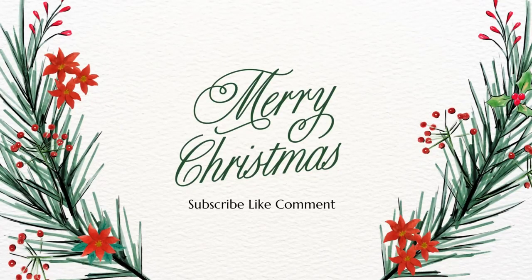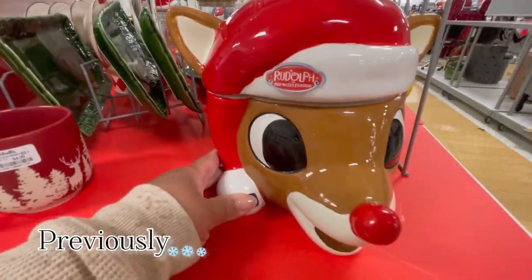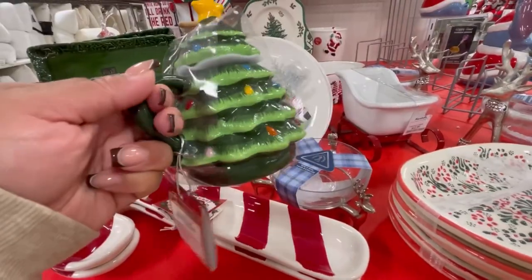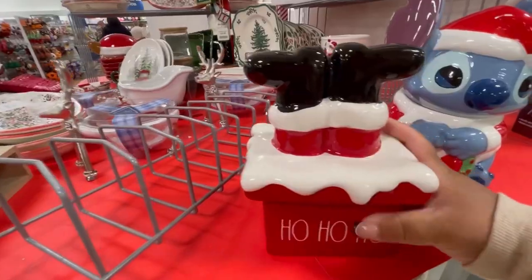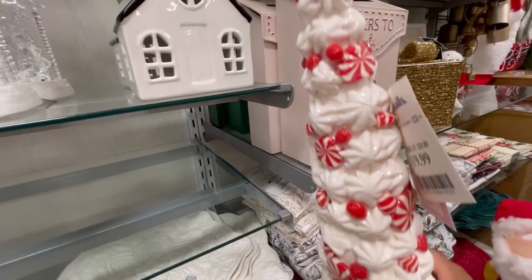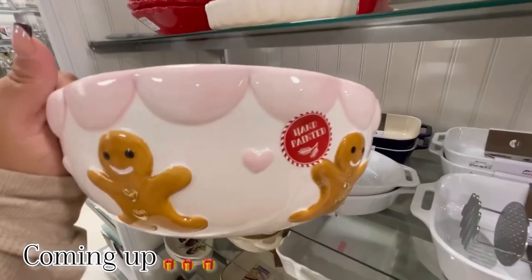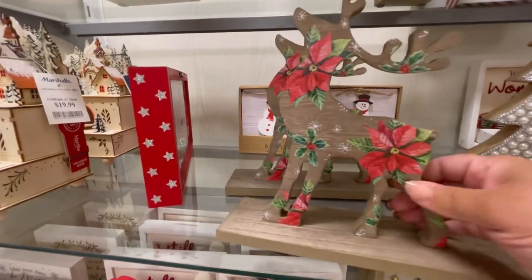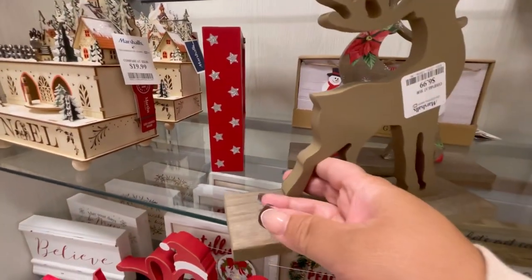Hey everyone, welcome back, welcome if you're new! Today we're shopping at Marshall's for all things Christmas 2023. They do have some beautiful Christmas decor pieces you do not want to miss. Make sure to click on the subscribe button, tap on the post notification bell, and comment down below. We have this here with the poinsettia for $6.99.